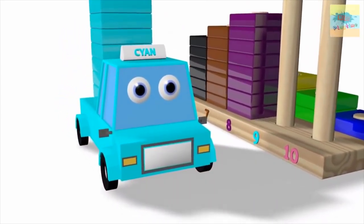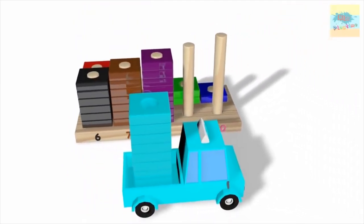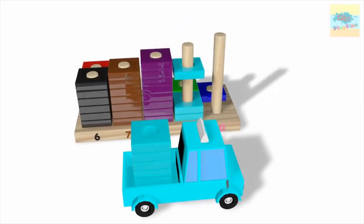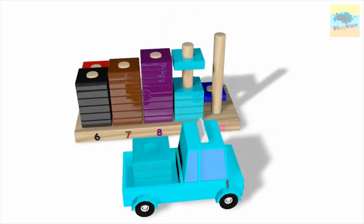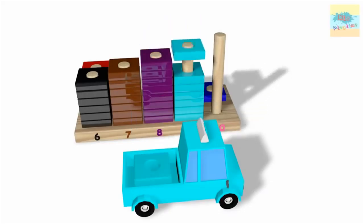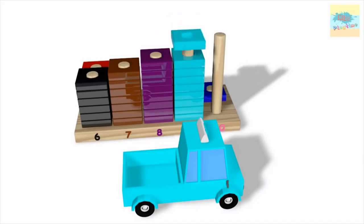What color is this? Cyan. Wow. One. Two. Three. Four. Five. Six. Seven. Eight. Nine.